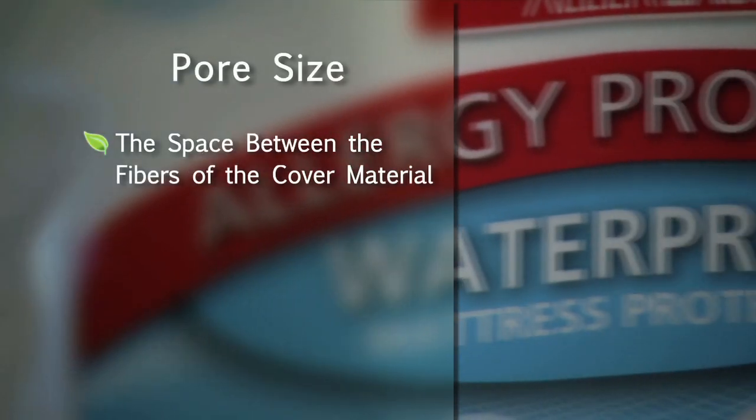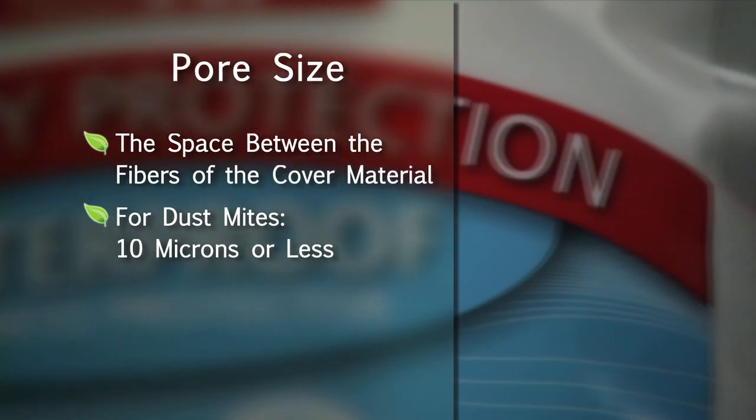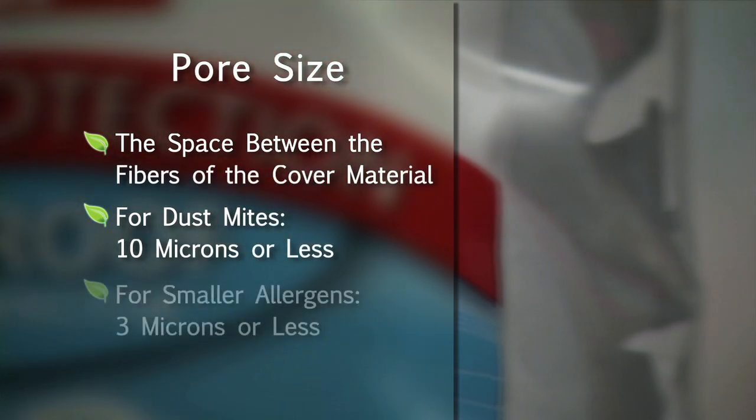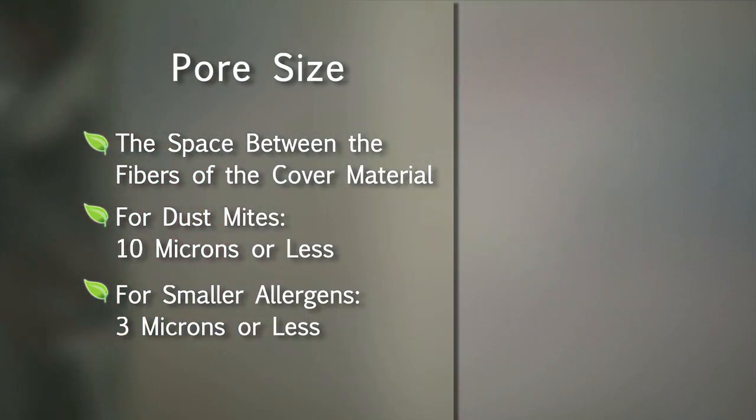Pore size refers to the space between the fibers of the cover material. If you're allergic to dust mites only, a pore size of 10 microns or less is usually fine. To block smaller allergens, such as pet dander, seek a pore size of 3 microns or less.